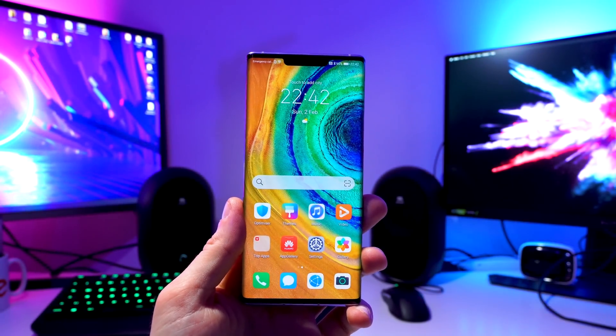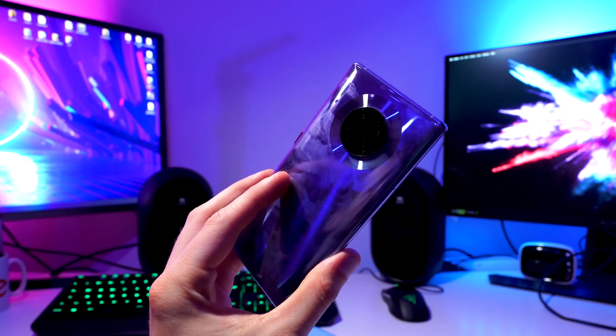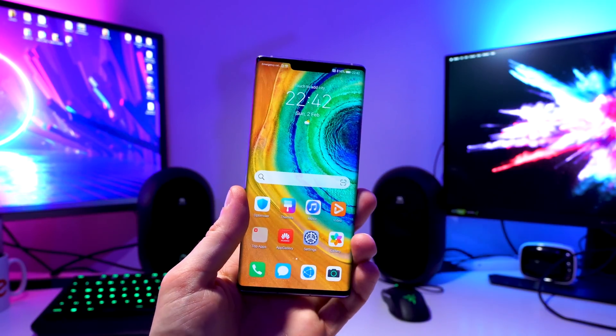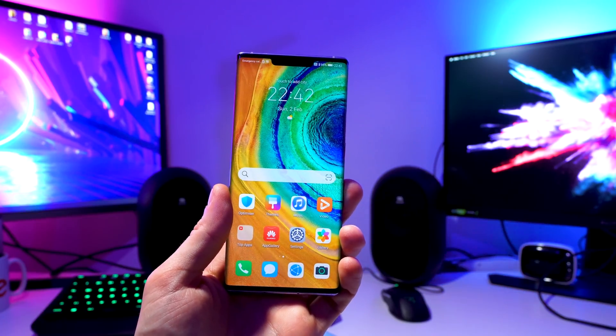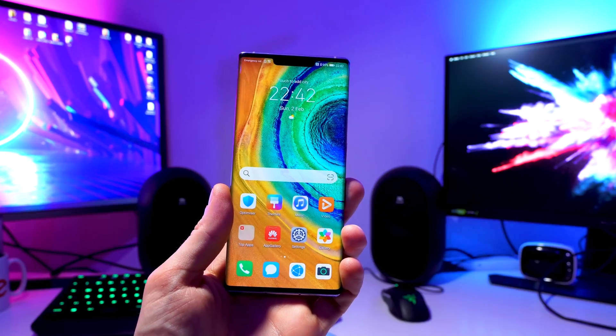Here's my Huawei Mate 30 Pro which I've been using for the last months and it's a fantastic smartphone. Today I also want to show you how to survive without Google and use alternate applications or some workarounds.